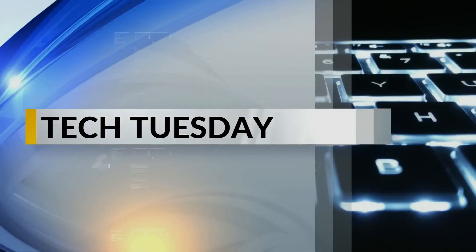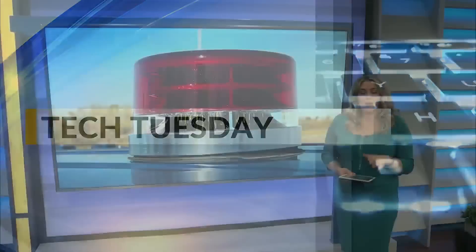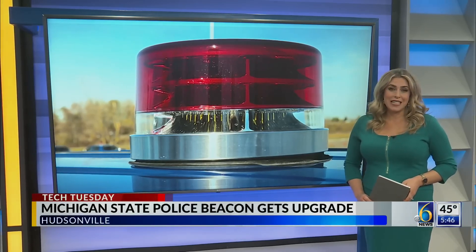Welcome back. The Michigan State Police iconic beacon on top of their cruisers is a significant part of the organization's history and tradition, and recently it just went through some upgrades. Kiara Lake is here for you this Tech Tuesday after speaking with the company responsible for its new design and features.